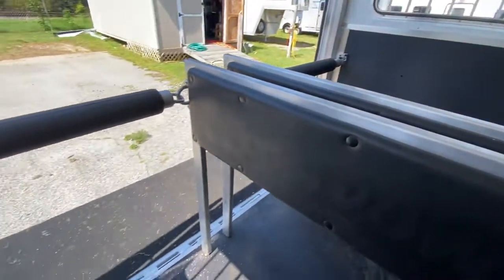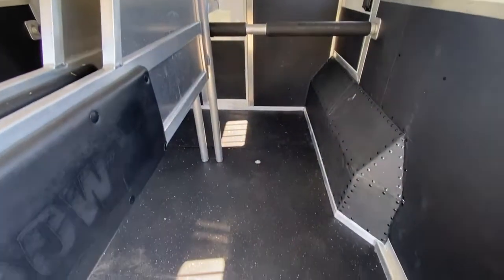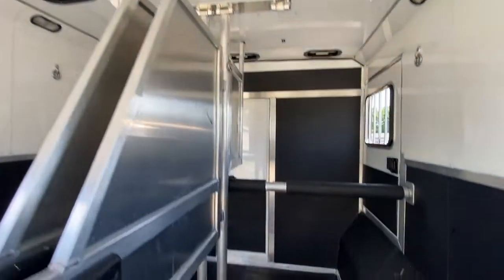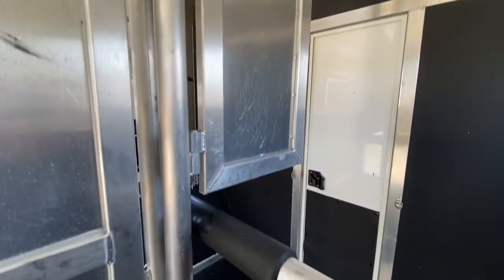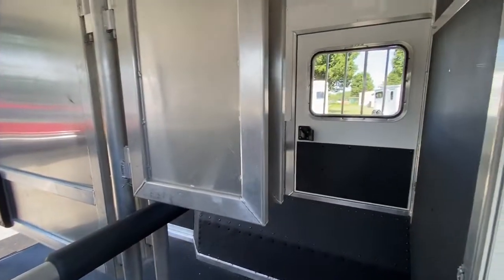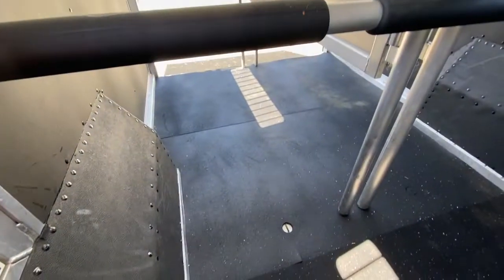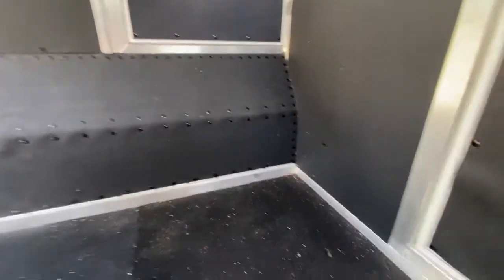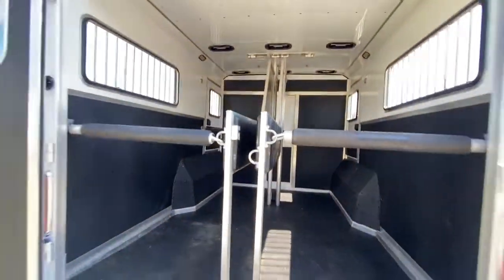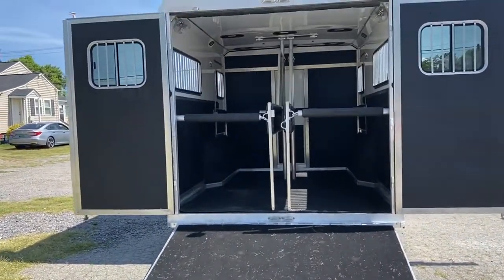I believe this box is 14 feet — I need to do a measurement, but the actual horse box is 14 feet in length. It's got six roof vents and head dividers that are removable and/or swing around. It's kind of hard to video and take pictures of a straight load, so I'm doing the best I can to give you the best view and information about this trailer. Excellent shape — no issues in the horse box, and really no issues on the outside of the trailer: no fender damage, no major dings, anything like that.